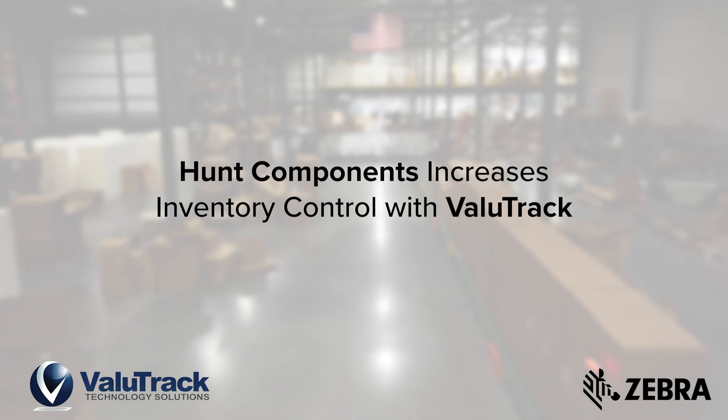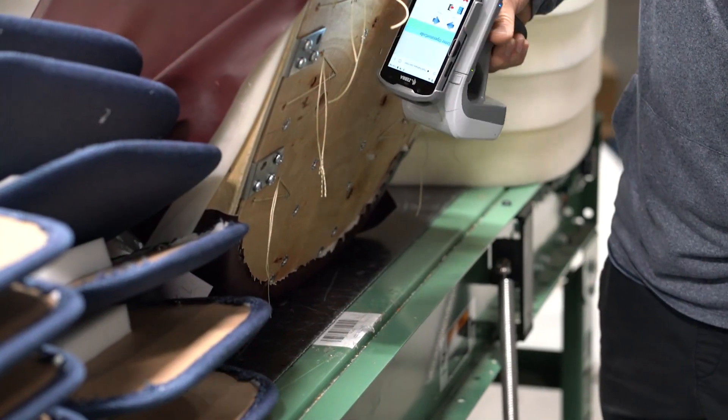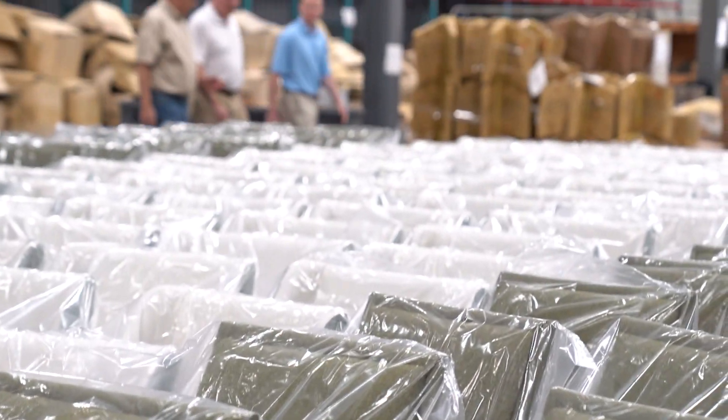Great customer service is paramount in today's competitive market. Business owners that are proactive in enhancing operations are seeing benefits. Hunt Country Components sought to be proactive and improve customer satisfaction. Value Track and Hunt met and discussed the merits of a custom order systems tracking solution.